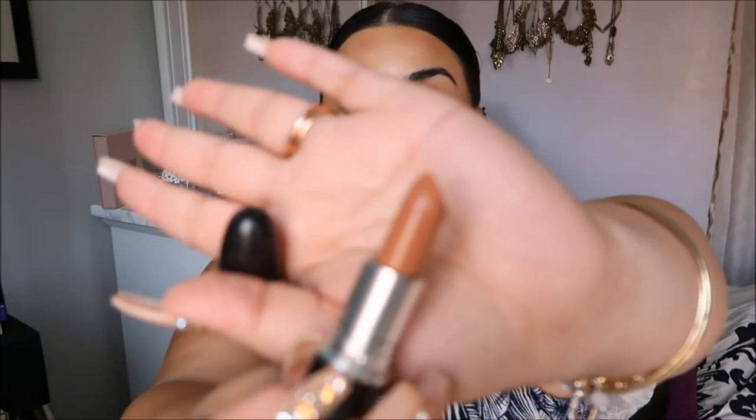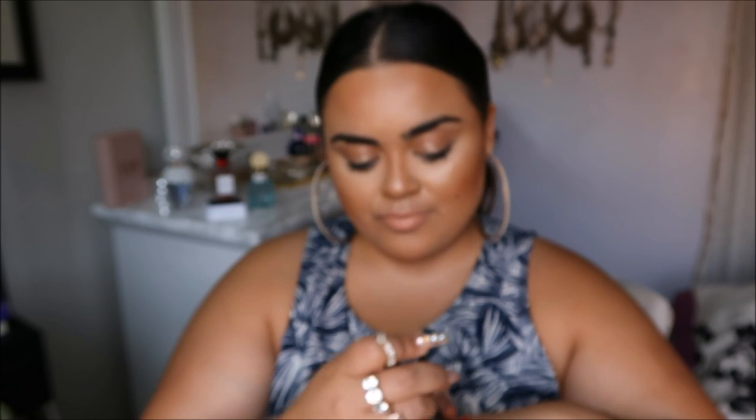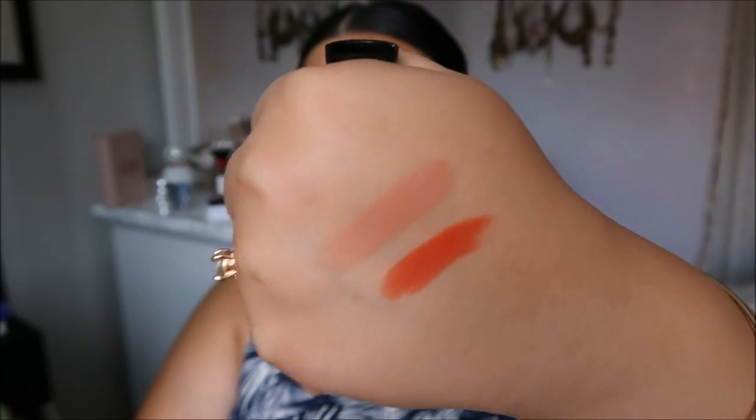The other lipstick is Peach Stock, which is also a classic — I can't live without a good Peach Stock. It's like a dark, dusty peach nude — definitely peachy. It's just a staple for me, especially when I'm tan. You can always throw it on no matter what you're wearing and it always looks good. Then I picked up two lip glasses; the first is the one I'm wearing right now — Myth.